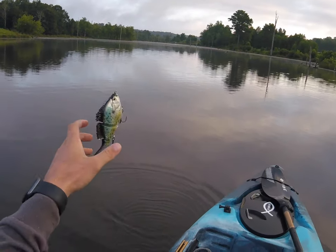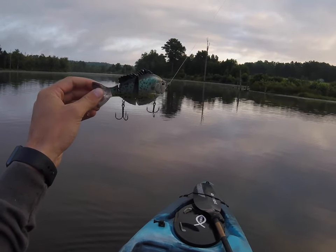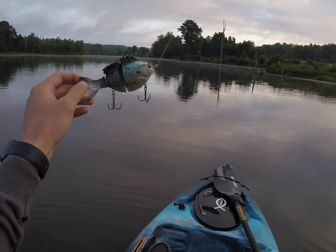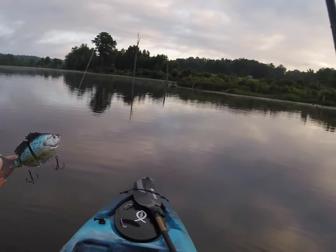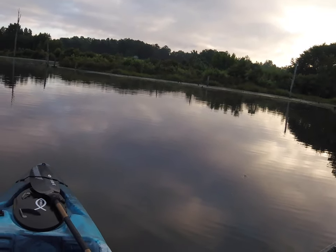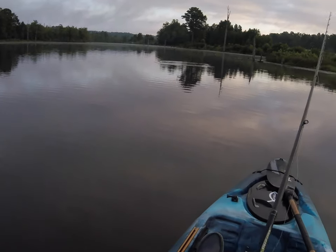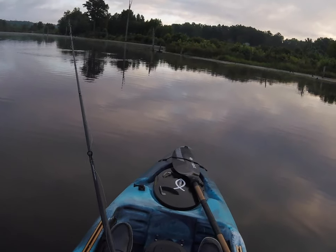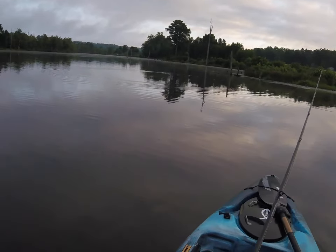Alright guys, so this right here is what we're throwing. It's the Fish Lab three-segment — it's pretty much a swim bait. You can swim it on your own. The pattern on it is supposed to be a crappie, but it looks a lot like a bluegill, so I guess it can be really either one. It's probably about four inches long and weighs about two ounces — it's heavy as crap. I got the biggest one because we're going to try to go big or go home. Big fish eat big baits, so we're about to find out.